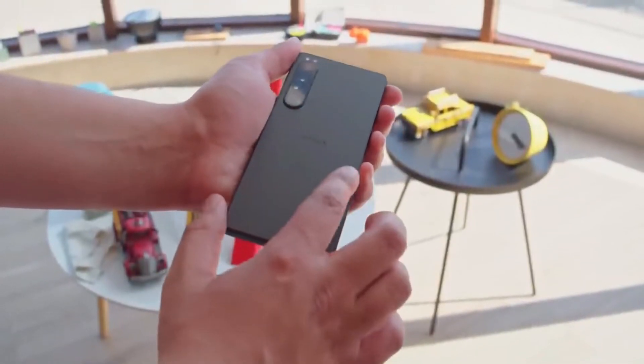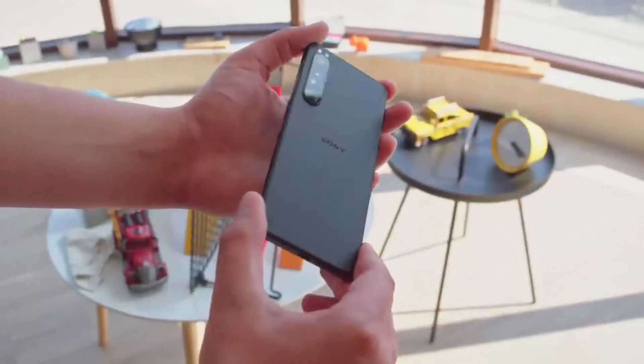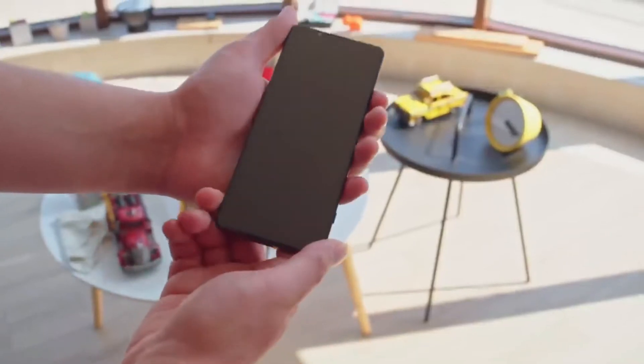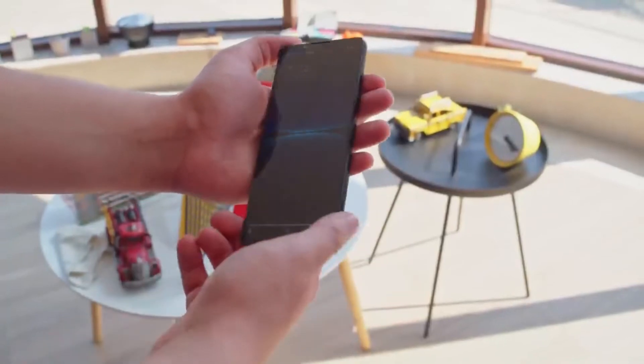The back, which comes in a choice of black, white, or purple shades, is a flat glass sheet with a quad lens camera jutting out from the top left corner. So it's got a fairly conventional look from the rear and less so from the front, though arguably the front doesn't look super modern either.